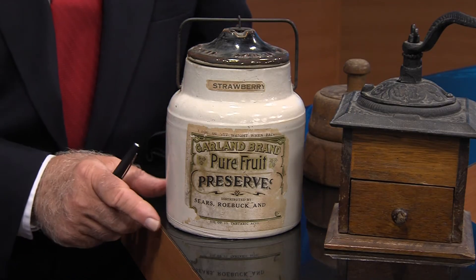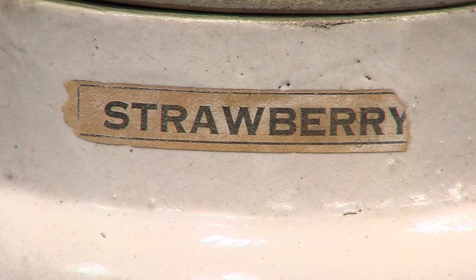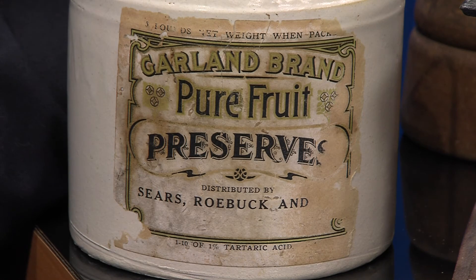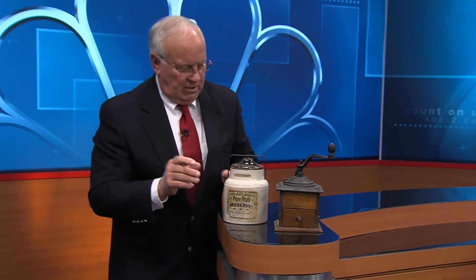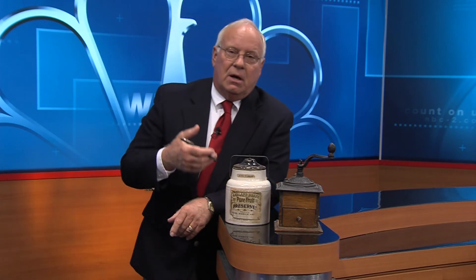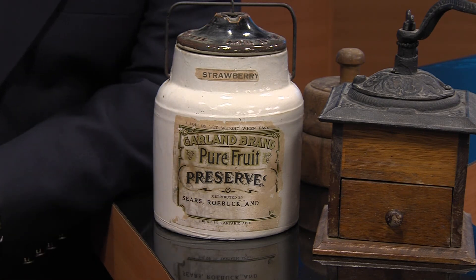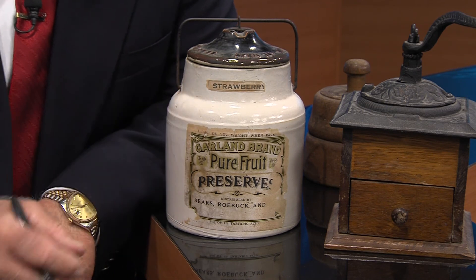I've saved this for last — this is really nice. This is the Garland brand, pure fruit, and it says it's preserves. Up here on the top it says it was strawberry preserves. So this is a very nice old crock. From 1901 through 1929, Sears tried their hand at a grocery department, but it didn't prove profitable, so in 1929 they closed it down. Up here on the top we have a patent date of April 16th, 1901, so I'm almost positive this crock is 100 years old or well over 100 years old. This is collectible three ways: there are people that collect Sears items, people that collect crockery, and people that collect advertising. This is probably going to sell somewhere between $125 and $175 because of the age. This thing is fantastic.